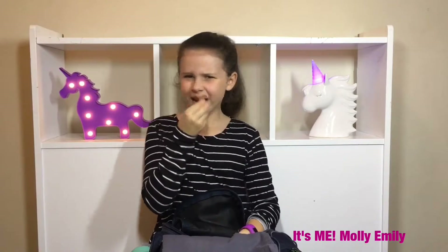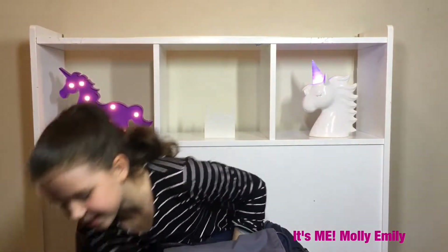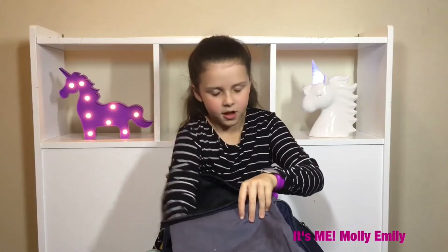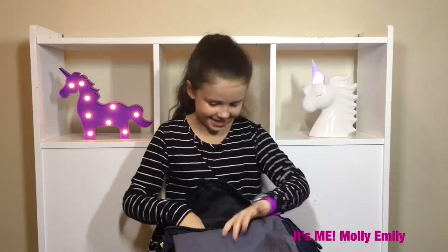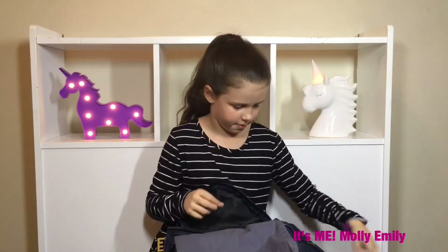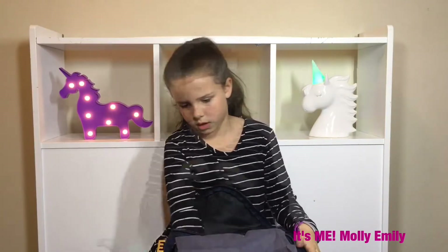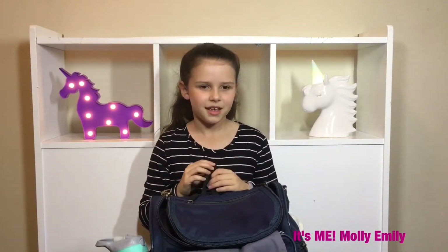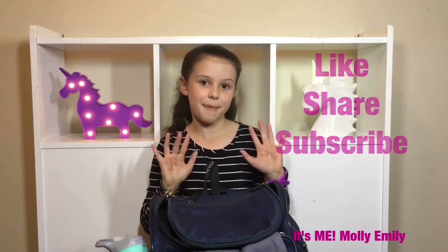Oh my gosh, find of the century! It's my old watch band that fell off. Then there's just a piece of paper. I actually don't have much stuff in here — so that was weird, there was hardly anything in there. Like, share, subscribe — bye!